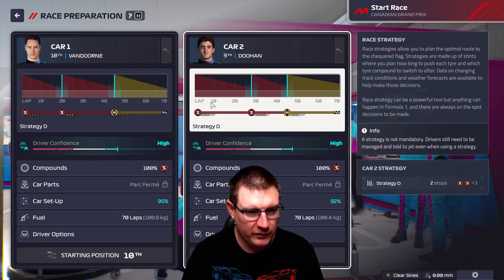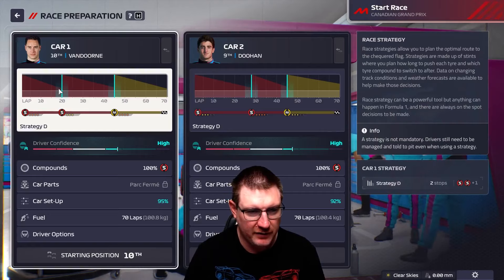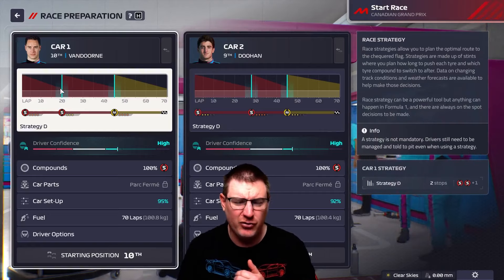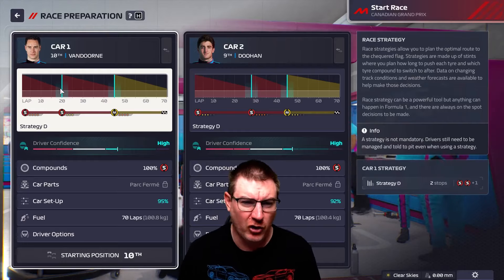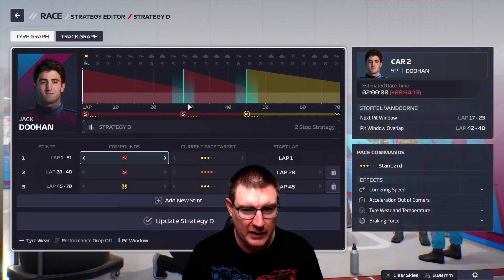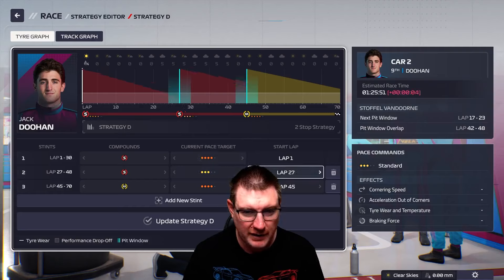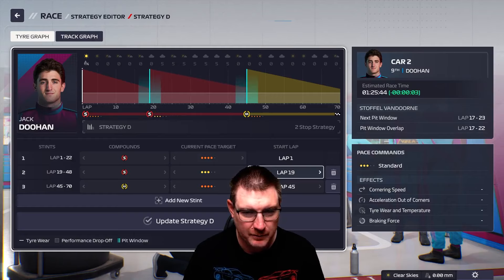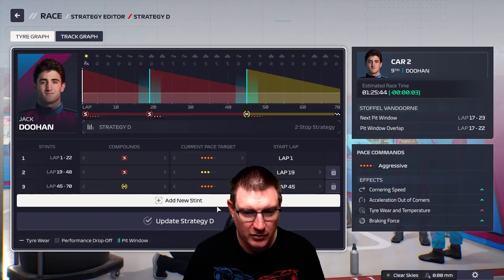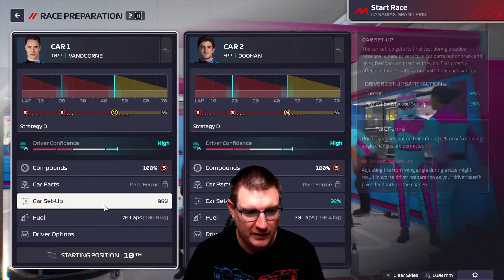To be honest, 9th and 10th is probably where we are anyway. To get into Q3 is possibly a good thing because we're not really suited to this track. Doohan did a faster middle sector. Could he maybe go and push there? He did close the gap a little bit at 10th. So we've got some strategy options here.